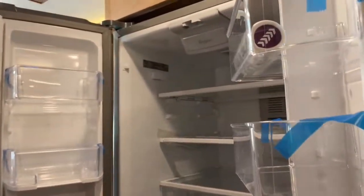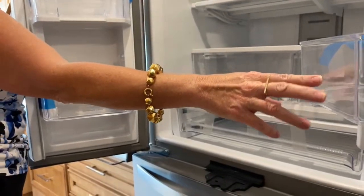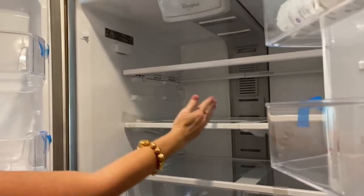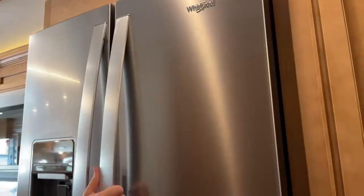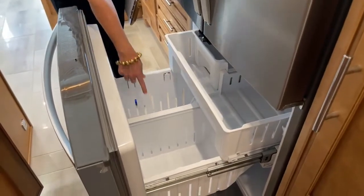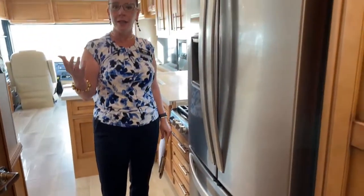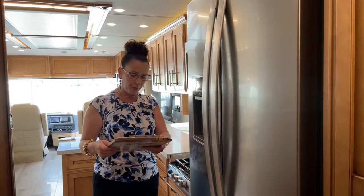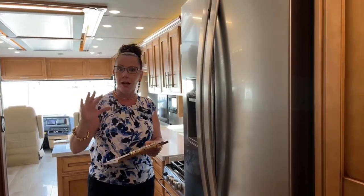It has an in-house water filter for the water dispenser in the door. I love the adjustable shelf that goes up and down so you can have taller goods. But 19.7 cubic feet is a really huge storage capacity — you've got your in-house ice maker and dual compartments below. This residential-size refrigerator means you can really load up your RV and stay out camping for a really long time. There's also 105 gallons of fresh water — that's impressive.